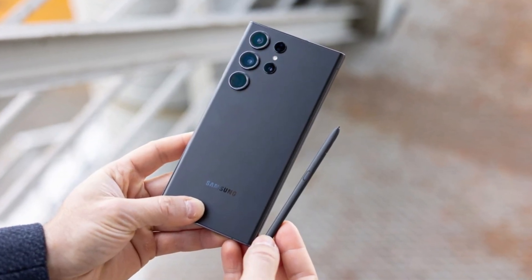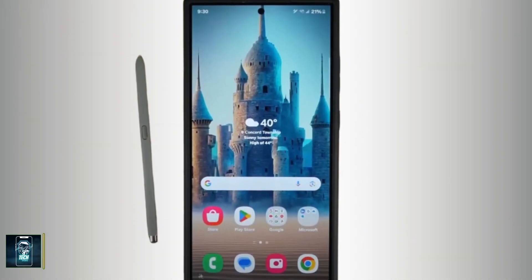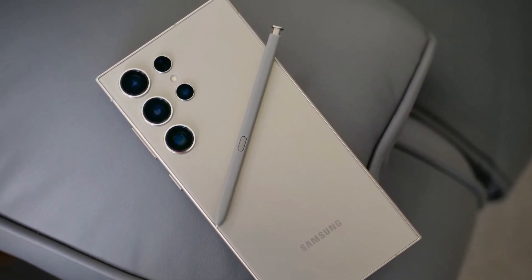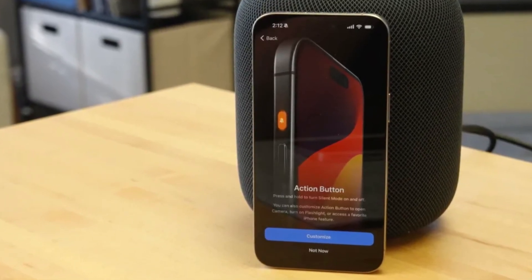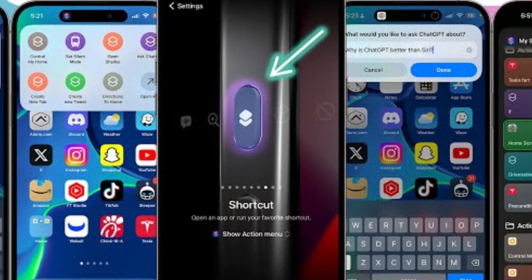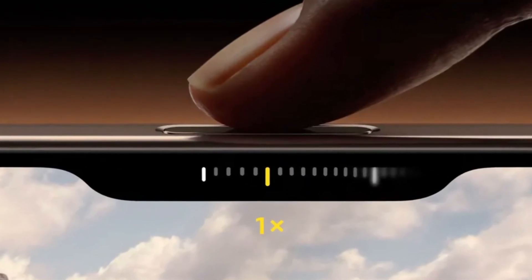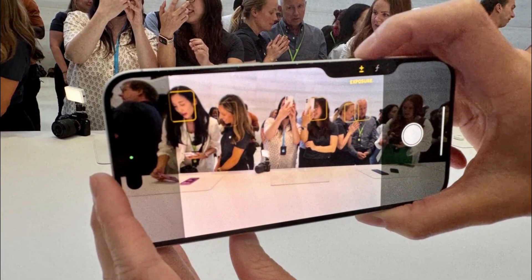Samsung once again offers the S Pen stylus nestled into the bottom of the Galaxy S24 Ultra — a feature unique to Samsung in the flagship market. The precision of the S Pen, developed in partnership with Wacom, makes it a fantastic tool for creative tasks. Apple, on the other hand, introduces new tricks with its buttons. The Action Button, which debuted in the iPhone 15 Pro Series, returns with customizable functions for launching apps or activating Siri shortcuts. The real star is the new Camera Control Button — a physical key with a capacitive surface that allows users to control the camera with a swipe, much like a traditional camera shutter button.